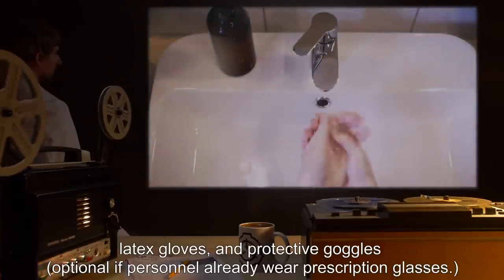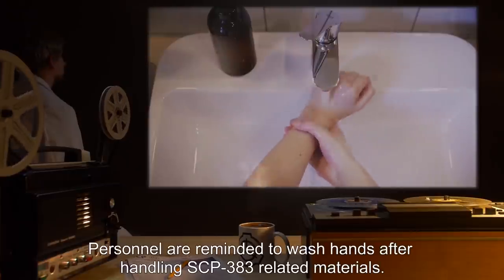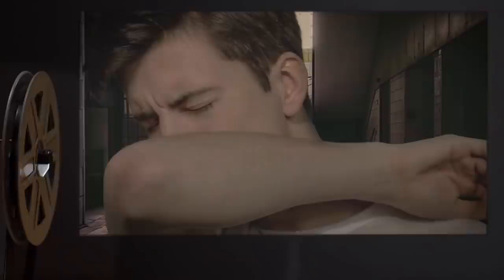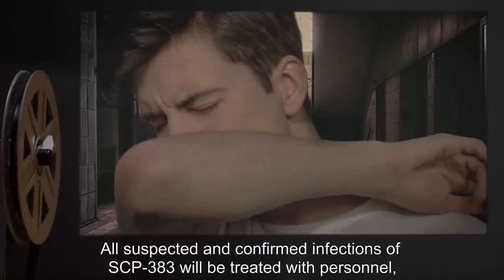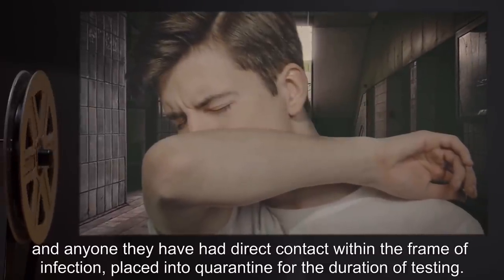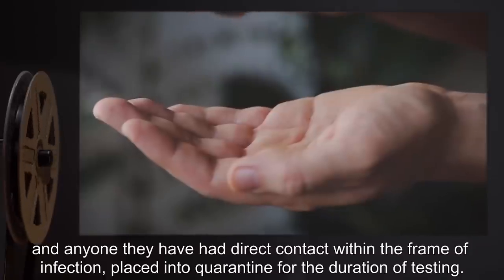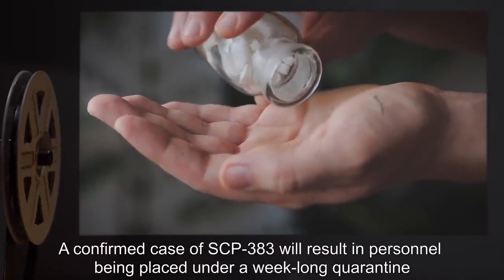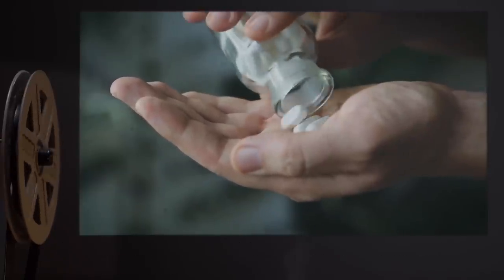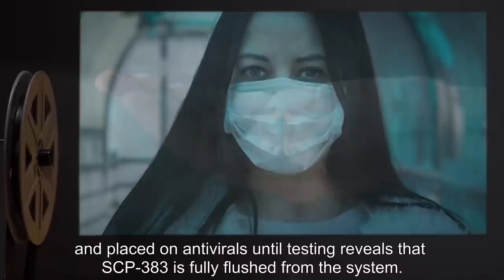and protective goggles, optional if personnel already wear prescription glasses. Personnel are reminded to wash hands after handling SCP-383 related materials. All suspected and confirmed infections of SCP-383 will be treated with personnel and anyone they have had direct contact with, within the frame of infection, placed into quarantine. A confirmed case of SCP-383 will result in personnel being placed under a week-long quarantine and placed on antivirals until testing reveals that SCP-383 is fully flushed from the system.